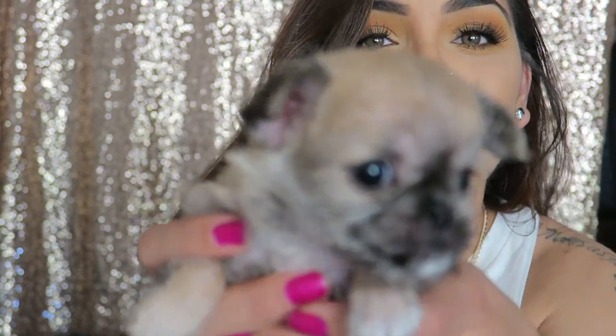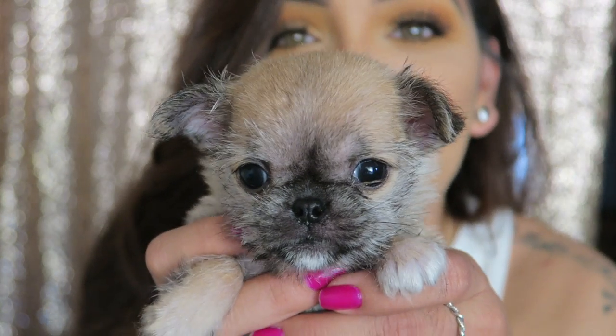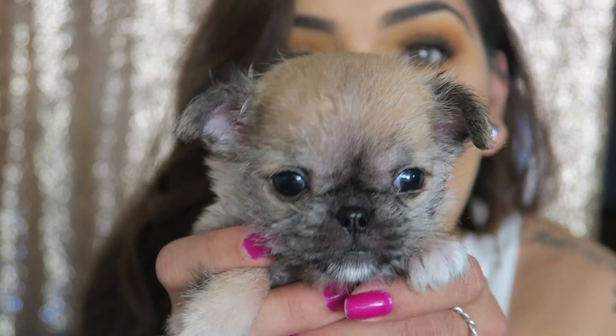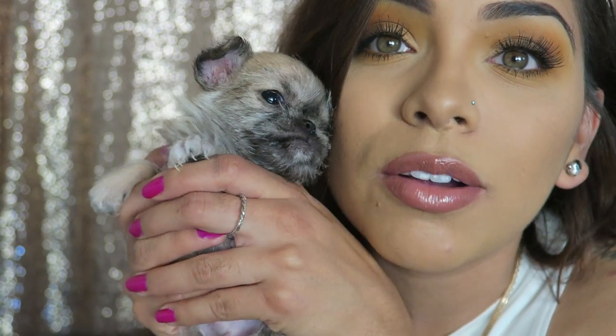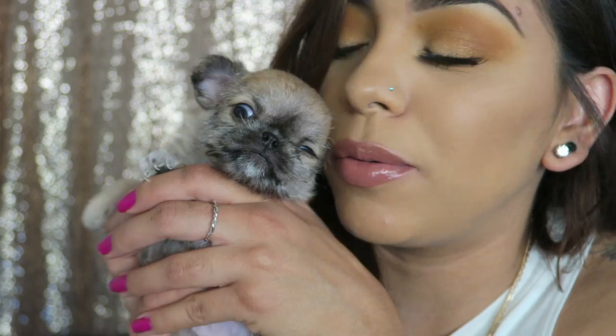Hey guys, welcome back to my channel. This is Bastion, our new puppy. Look at how cute he is. He's a pug mixed with a chihuahua — well, we think he is because he looks like one. The guy told us he's full pug, but we don't think so.